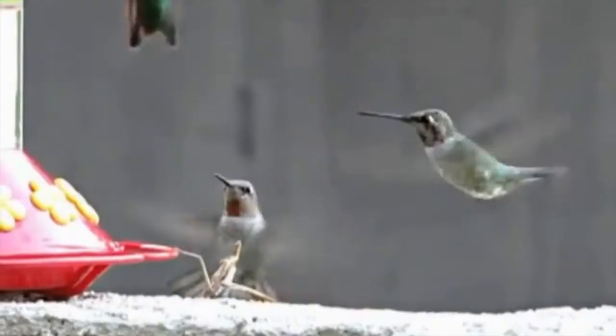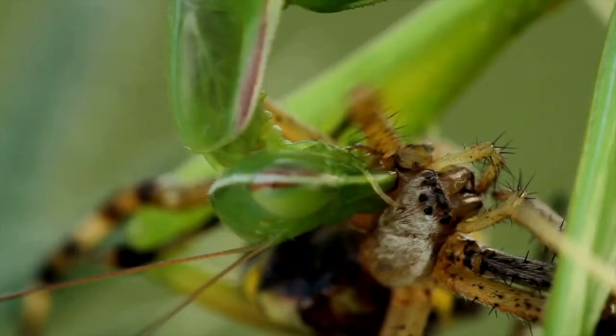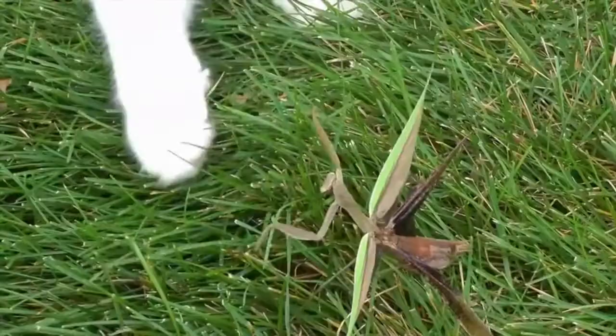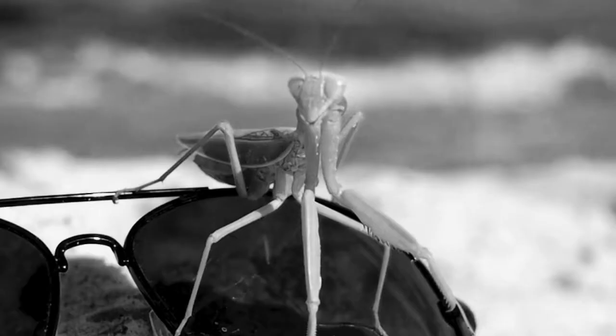Meet the praying mantis. Watch as it kills this bird. That's right, an insect just killed a bird. This lean, mean killing machine could not only kill other insects, but also birds, mice, snakes, fish, and even fight with a cat. Yikes. But what makes the mantis so fearless, aggressive, and blood-thirsty? Let's find out.